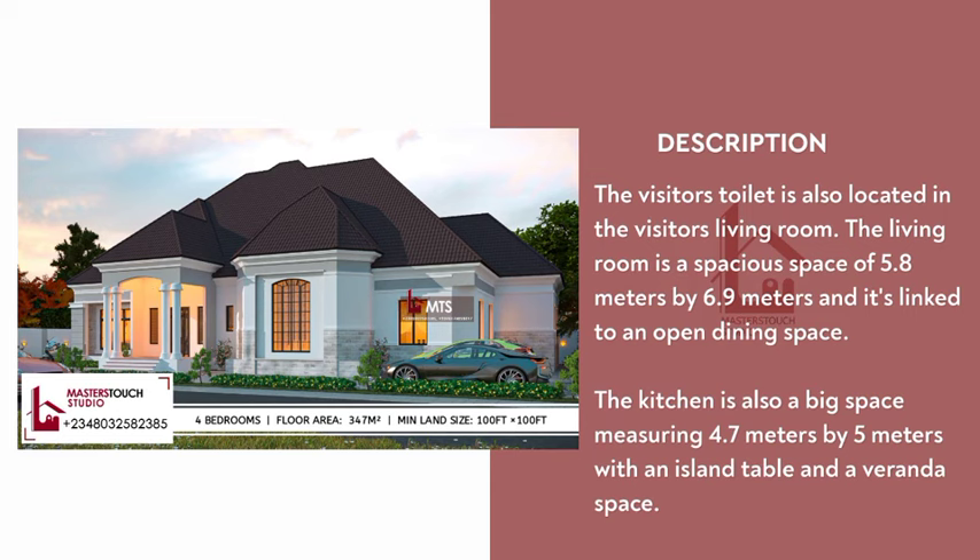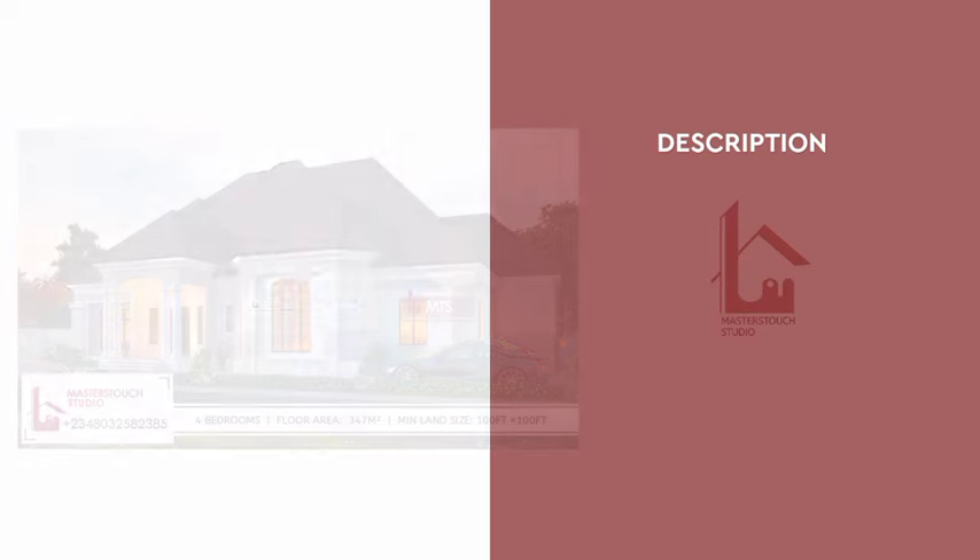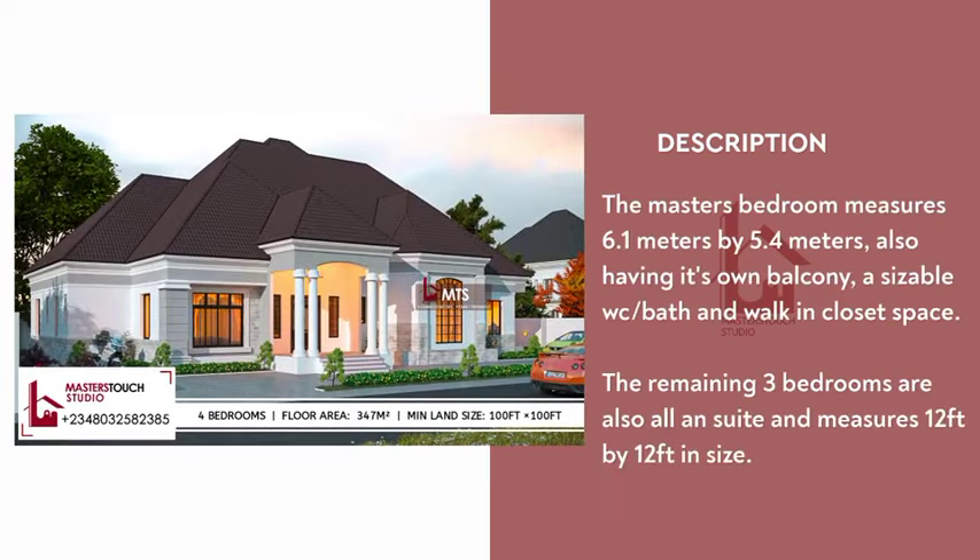The kitchen is a big space measuring 4.7 meters by 5 meters, with an island table and a veranda space. The kitchen also has an adjoining store and laundry space. The master bedroom measures 6.1 meters by 5.4 meters, with its own balcony, a sizable water closet and bath, and a walk-in closet space.